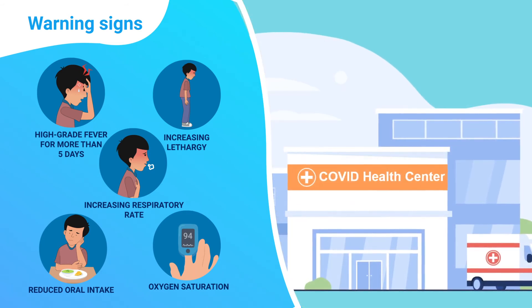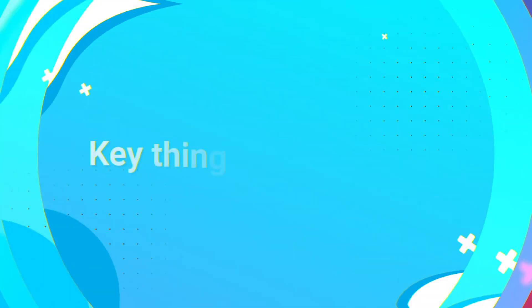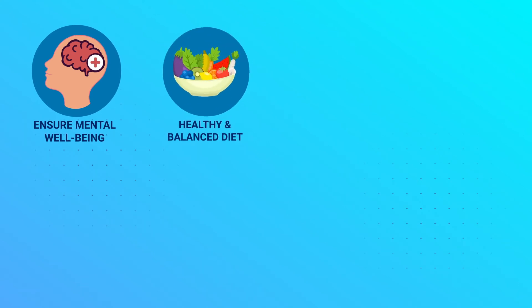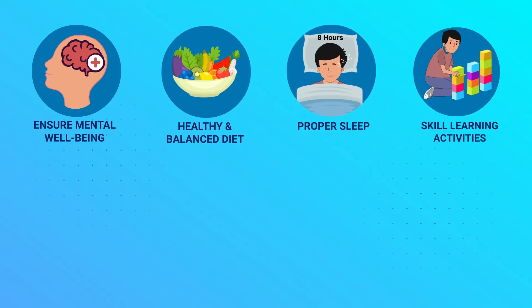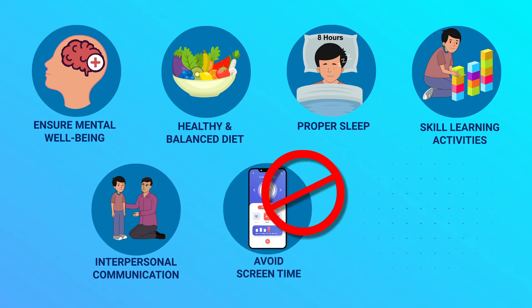In case you come across such conditions at your facility or community during visits, immediately refer the child to the nearest dedicated COVID health centre. Key things to remember: ensure mental wellbeing of children during COVID-19 times. Maintain a healthy and balanced diet, ensure proper sleep, and indulge the child in activities to build skills. Ensure interpersonal communication and reduce screen time by engaging them in other indoor activities.